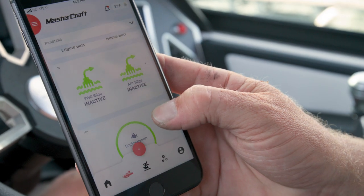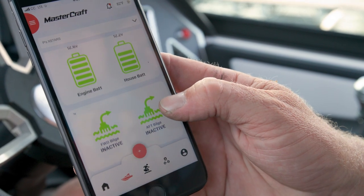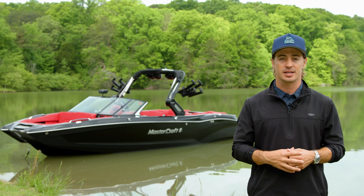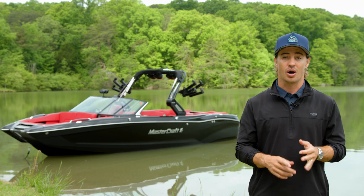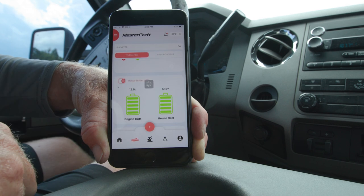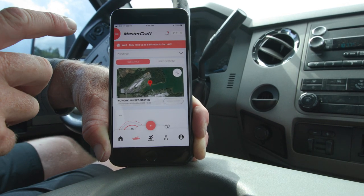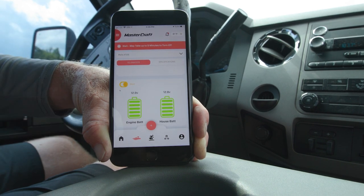Standard telematics allow remote access to your boat's health and vitals anywhere in the world, all through the MasterCraft Connect app. The telematics box installed in your X26 shows critical boat data like battery and fuel levels, build status, and engine health, all while keeping your dealer up to speed with all your service needs. And new for 2024, digital switching is integrated into telematics, meaning you can remotely control your boat's battery switch. Plus, you can receive notifications for critical alarms and GPS geo-fencing alerts.